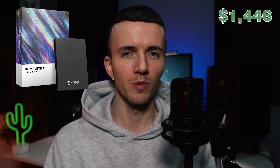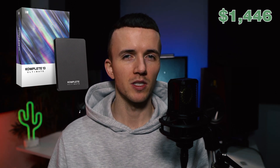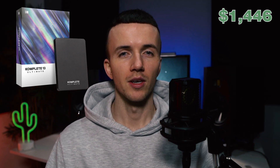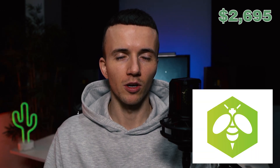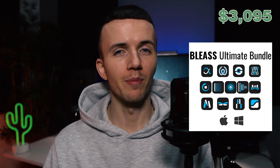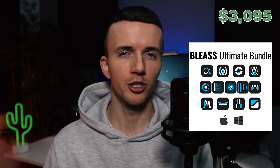The first place prizes are the Complete 13 bundle by Native Instruments — worth around $1,400, packed with the sickest Kontakt banks. Next we have Heat Up 3 Ultimate Edition by Initial Audio, also packed with sound banks, and you even get a physical hard drive to keep all of the banks on. You'll also get a full year subscription of Busyworks Beats training — shout out to Busyworks Beats, he's been a huge help to me.